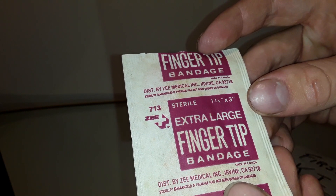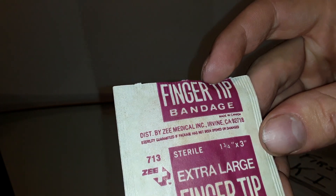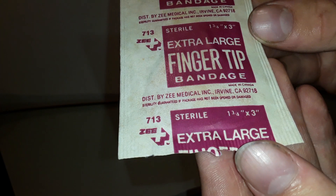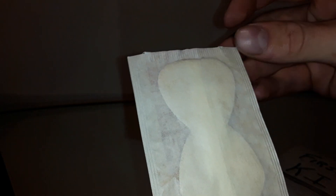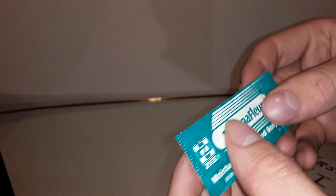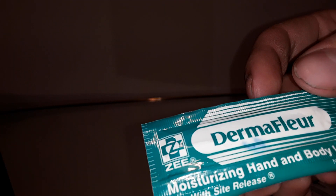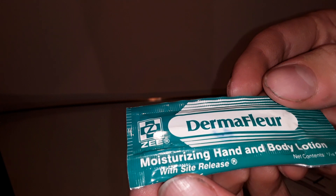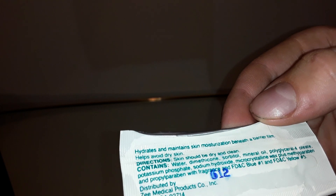This here is an extra large fingertip bandage, also made in Canada. There's something with liquid in it — moisturizing hand and body lotion. Does that have an expiration date on it? Nope, not that I can see. Another one of them.